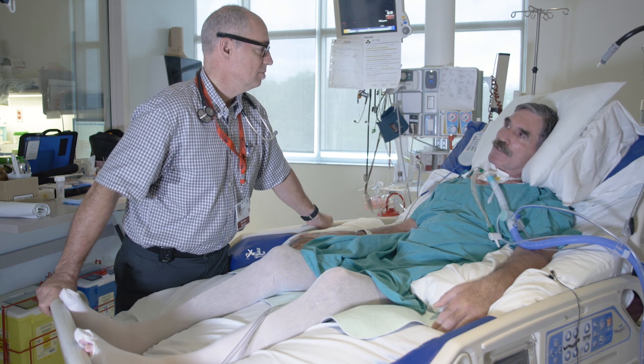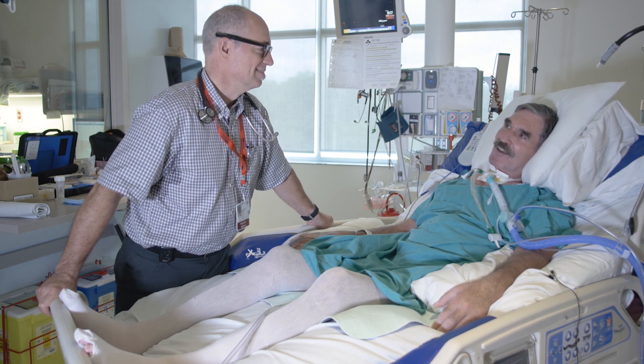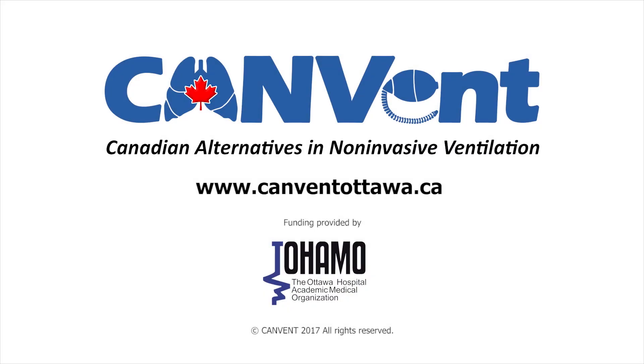Well, I look forward to the next challenges. You're certainly the one to achieve it, that's for sure. Thank you. Visit our website at www.canventottawa.ca for additional comprehensive information.